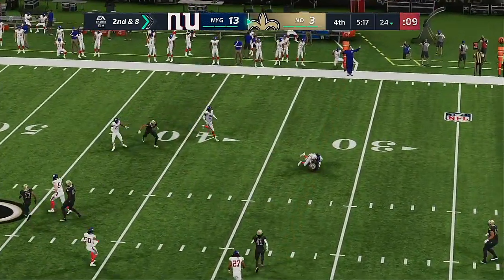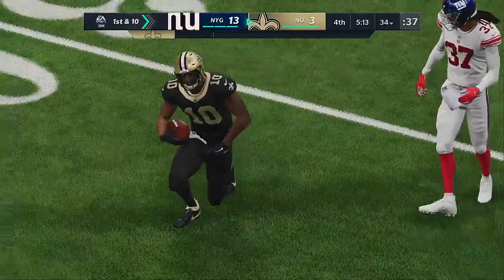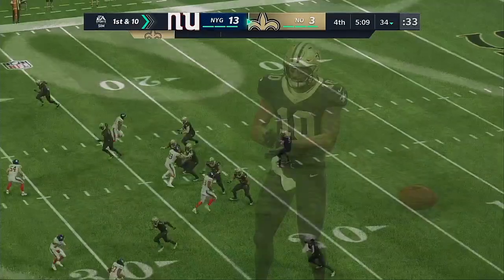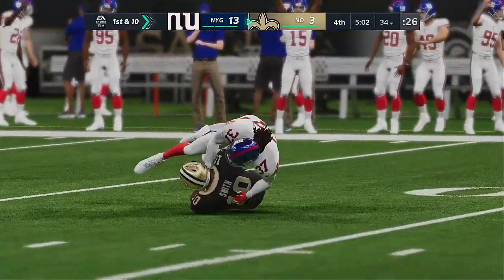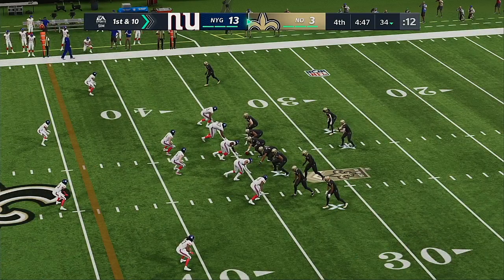Working from the gun, it's Brees — going right side — and that's complete. He'll be corralled right around the 34. It's a first down on a gain of ten. You cannot write these guys off just yet, not with a quarterback like that under center. Not a chance — not with him, we've seen it too many times.